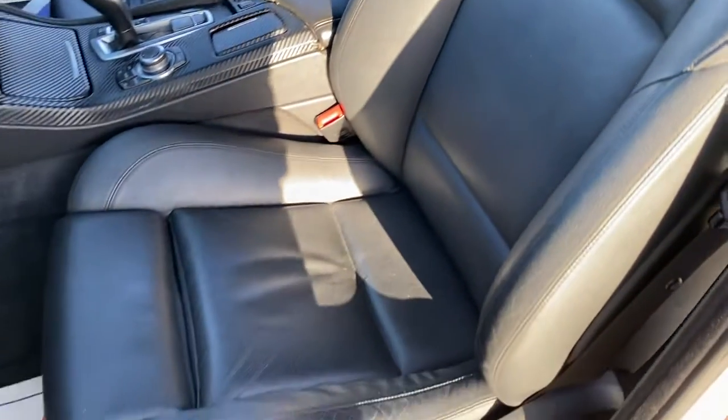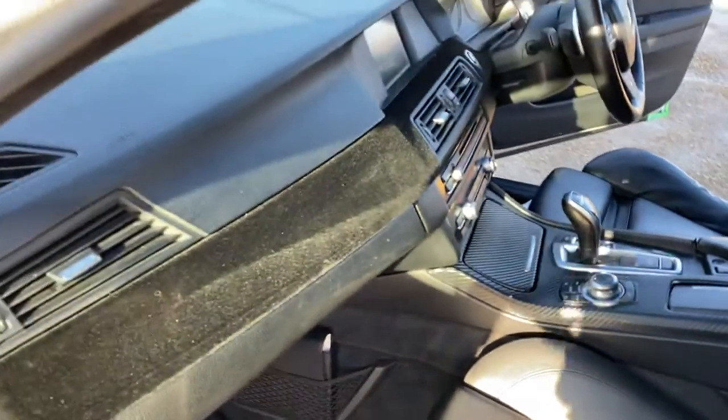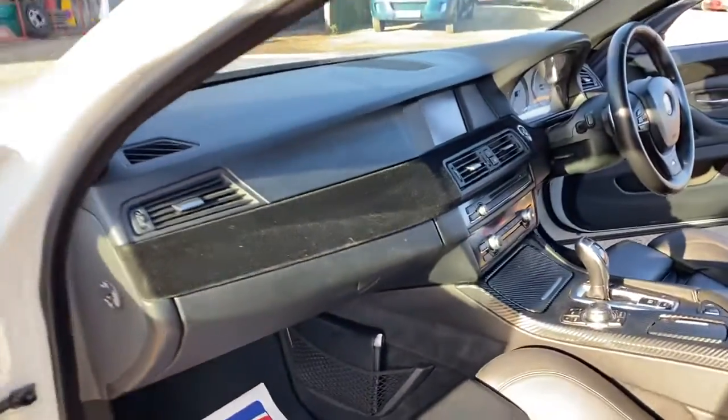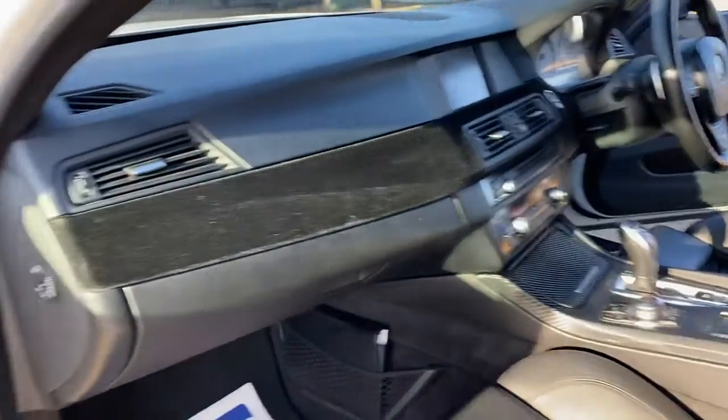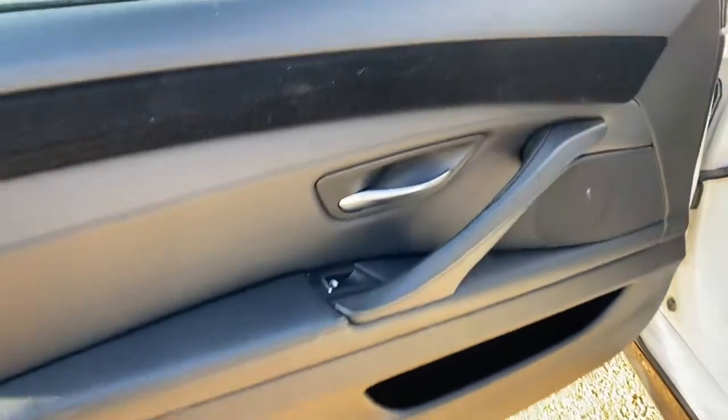As you can see, the condition of the seats here is good. You have a leather armrest on the centre console and the dash is in good condition across there as well. The same goes for the passenger's door card over here, and you get electric seat control for this vehicle.